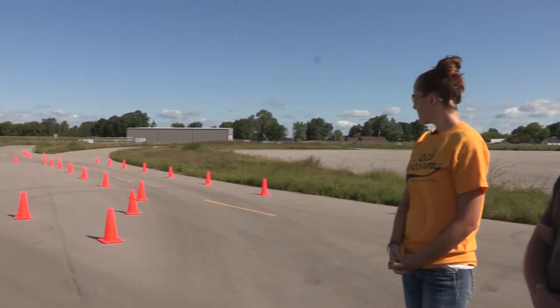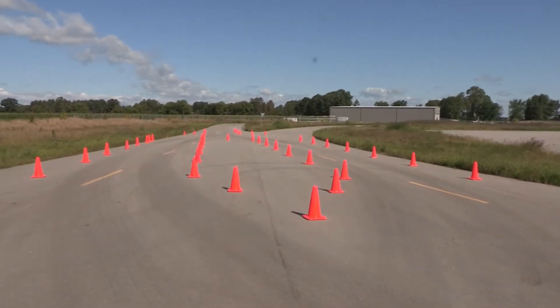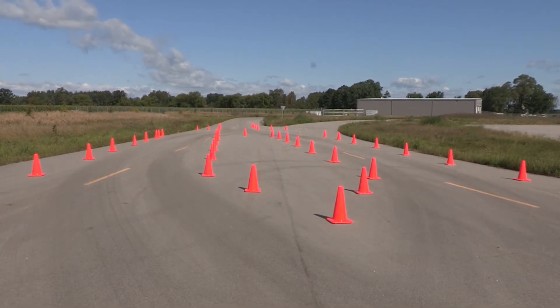For today's first lesson, we are going to do a maneuver called an evasive maneuver, and in a second here we're going to see the cone pattern in which we need to set up. This is all set up off of state guidelines, so the cones are measured out precisely and placed in the exact order in which the state mandates us to do so. All the training is universal.